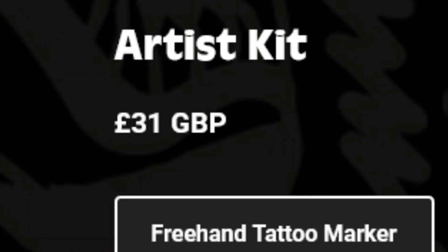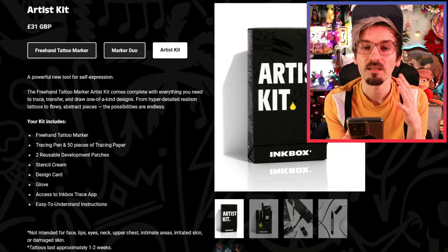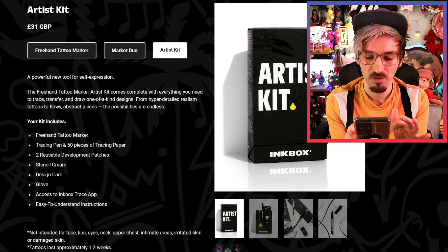That was my custom tattoo! I also bought one called Razorback for £9 — it's a very geometric triangular mountainscape, which I think looks really cool! I would actually happily get that as an actual tattoo. And then I also got a bit carried away and bought their artist kit for £31.